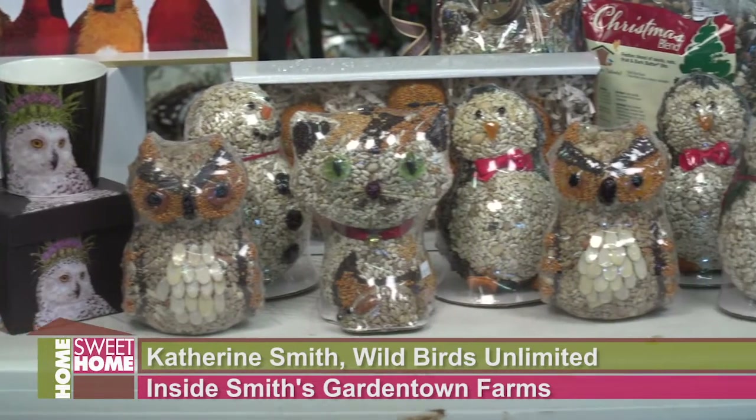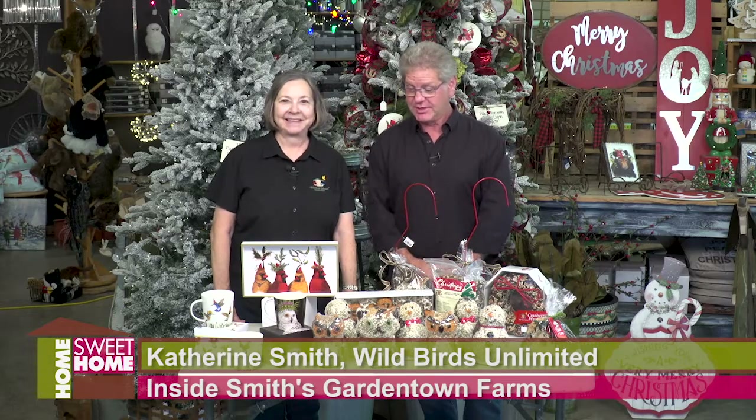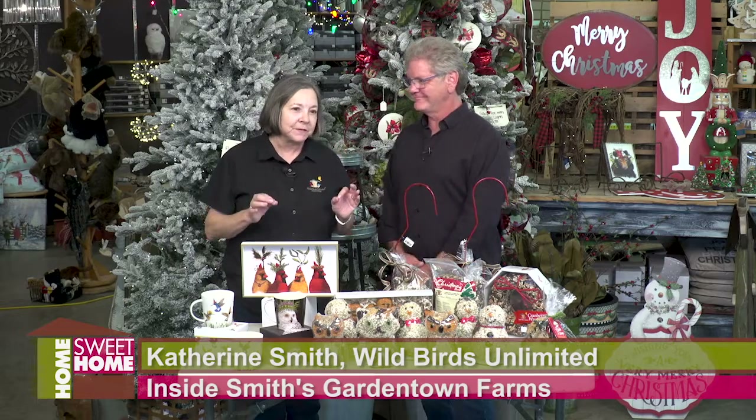Christmastime inside Smith's Garden Town at Wild Birds Unlimited is certainly — look at this — it's like Christmas morning. And some of the gifts will be just the perfect thing for that person that's really hard to buy for.